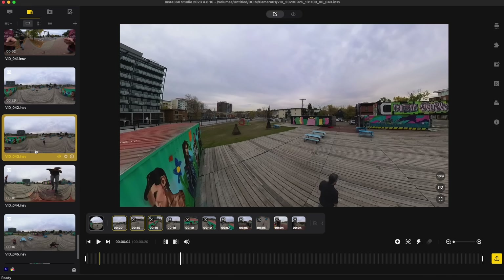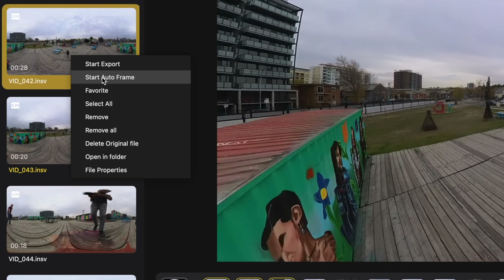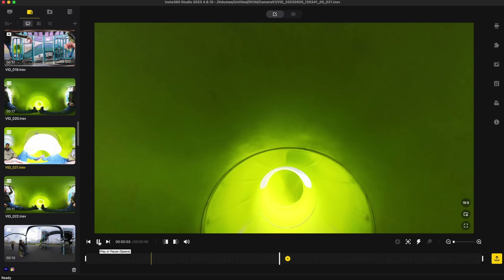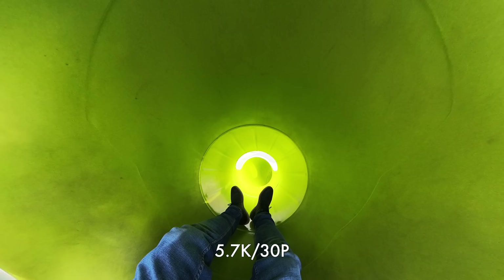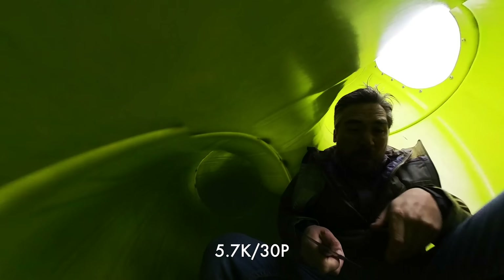Well, with the new Insta360 app, it's actually really easy. I can use the AI to give me suggestions on what frames are interesting. Once I pick a composition I like, I can go from that to another point later in the video and choose that as my next composition. And then the app will do that transition seamlessly and smoothly, so it really makes it a simple process to tell that story and direct the audience where you want them to go.